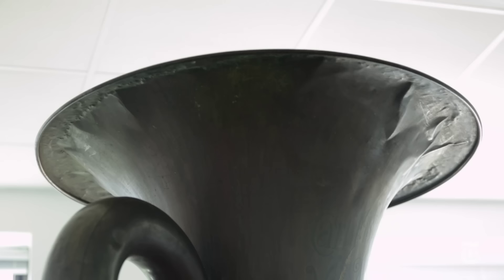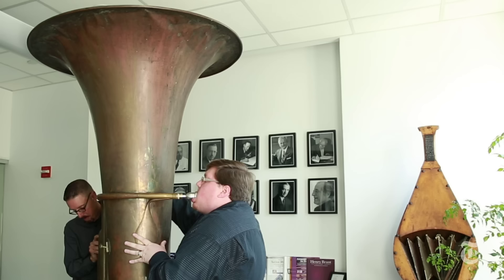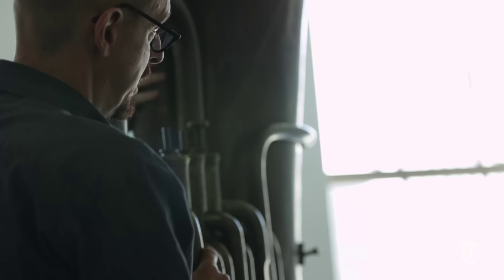When I walked in and saw the tuba for the first time, I was speechless. I immediately wanted to play it. It kind of sounds like a jackhammer a block away.